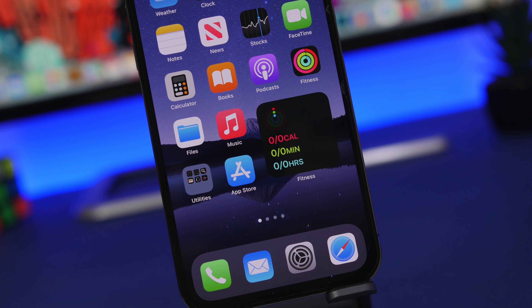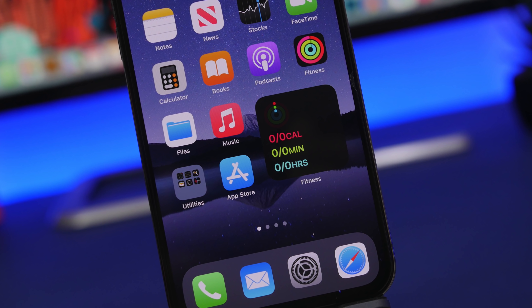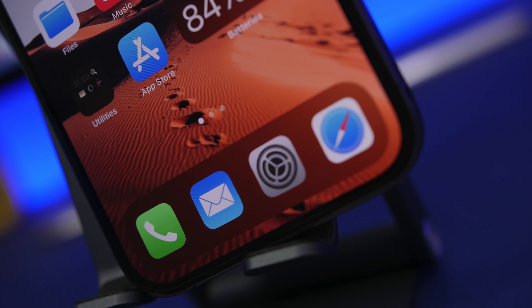Hey, what's going on everyone, this is Airy Views back with another video. Today I will show you guys 10 iPhone apps that will make your iPhone more worth the money, allow you to do more with your iPhone, add new extra features, and of course more capabilities.